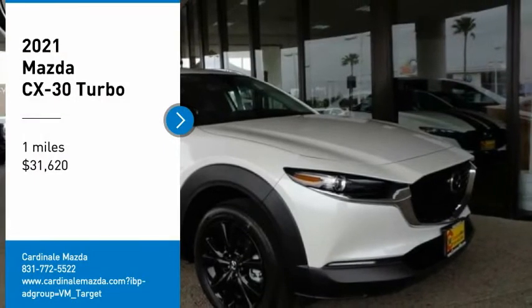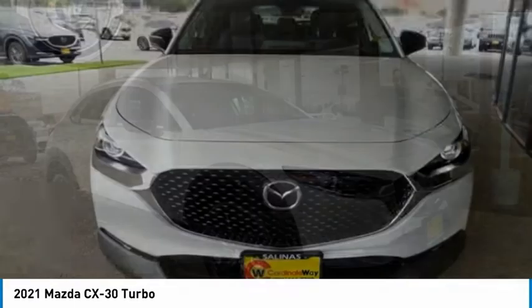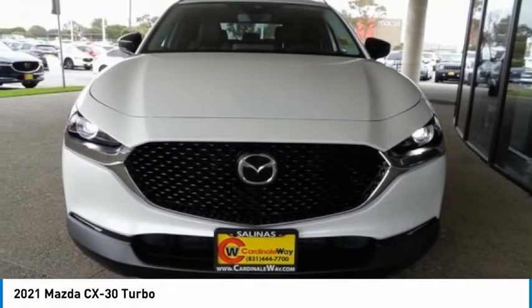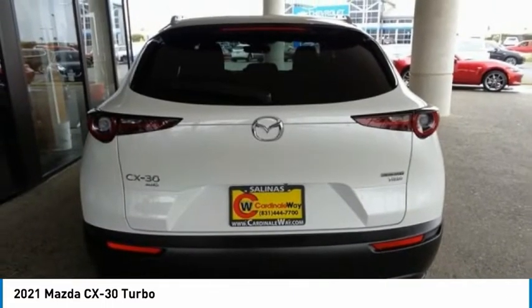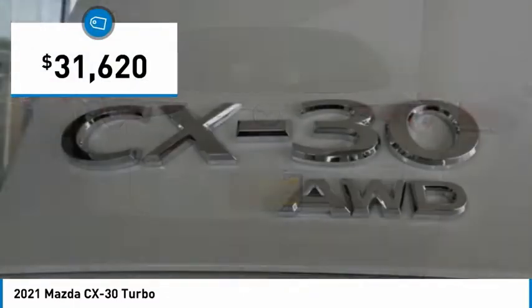Come test drive the 2021 CX-30. The Mazda CX-30 packs a lot of punch in this subcompact SUV. The exceptional interior provides high-quality materials, cutting-edge technology, and ultimate comfort. And is priced below $35,000.